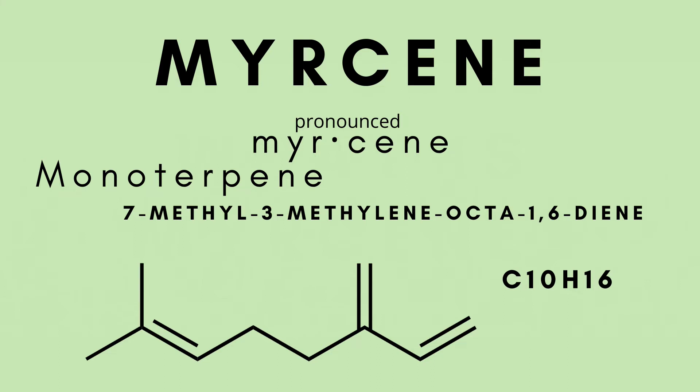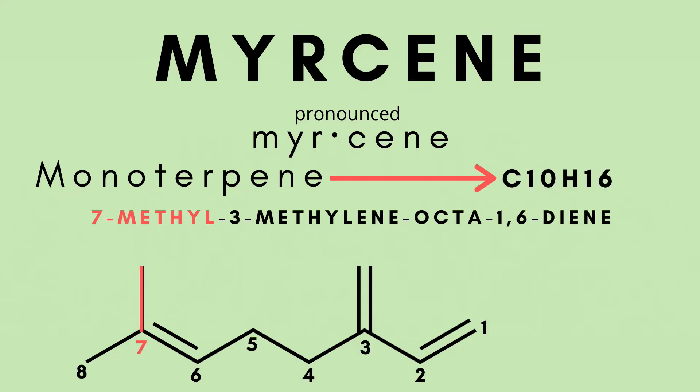Which really looks more something like this. 7-methyl is a carbon group in the 7th spot on the chain, 3-methylene is a double bond on the 3rd spot on the chain, octa because the longest chain is 8, and there are double bonds on the 1 and 6 positions for the 1,6-diene.